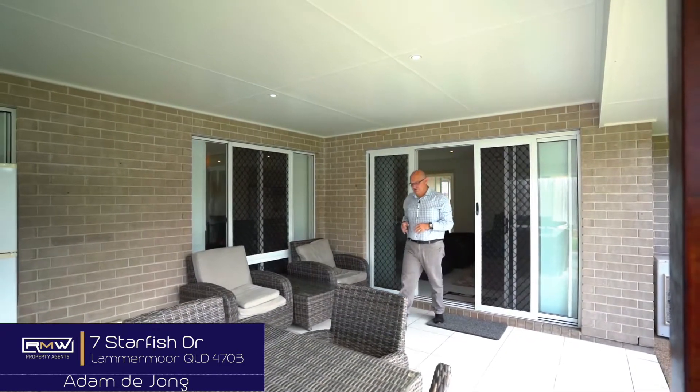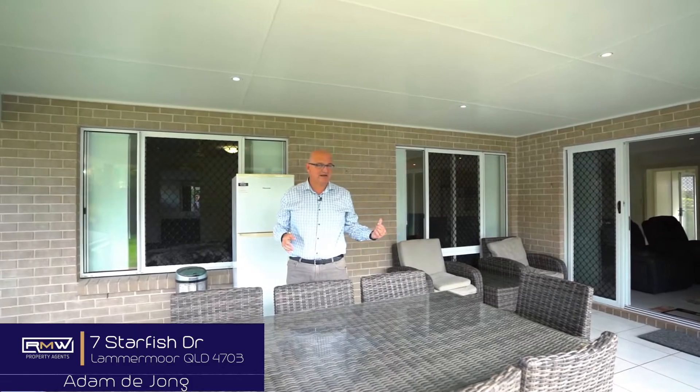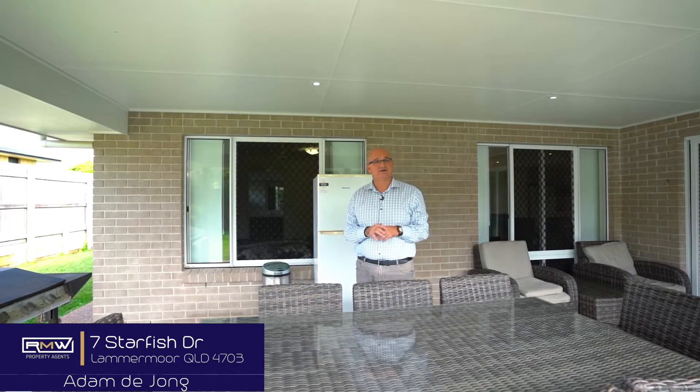Now you've taken a good look around inside. If you like entertaining, look at the size of this patio area — big table, barbecue, fridge, sitting space. What I also like about it is it's got concrete running around the whole house. We've got some side access and a shed over there.